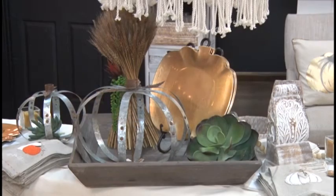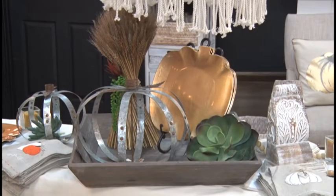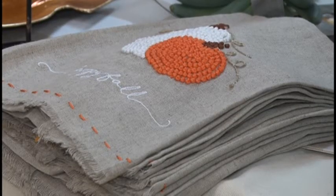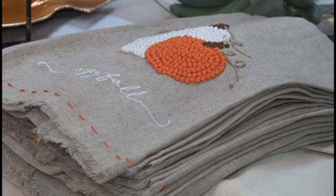One thing I want to draw attention to with this beautiful kitchen table is how the owner of Inspirations incorporated succulents with pumpkins. We still have a few more weeks of summertime left, but in order to just throw a little bit of fall into this scene, she threw in the succulents and the pumpkins, and I think it turned out great.